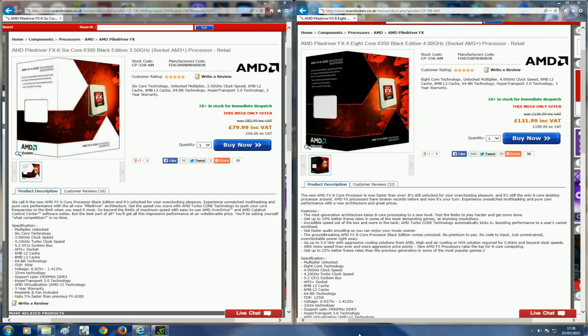The FX-6300 is a six-core CPU; it comes with a base clock of 3.5GHz but does boost up to 4GHz. The FX-8350 is technically a quad-core CPU but with each core split into two modules, it comes out as an eight-core CPU, so it's going to be better for multi-threading applications and highly threaded games. The main point is there's a £52 difference between the two CPUs in the UK as of today's date, which to some people might be quite a bit of money, so you really want to know what you're getting for that.